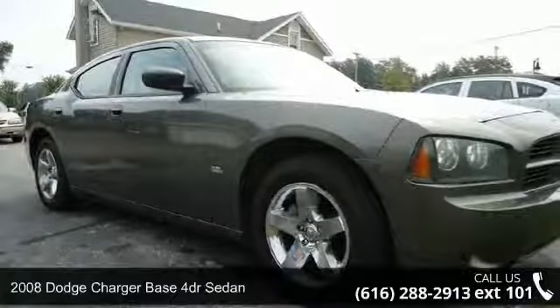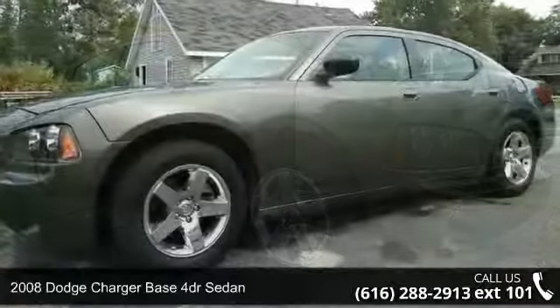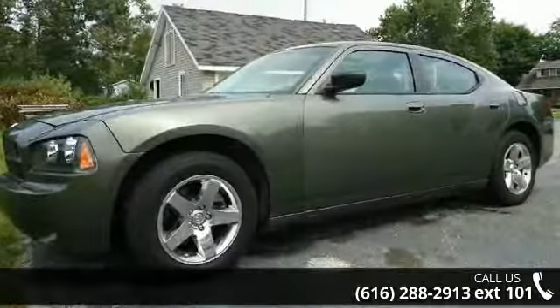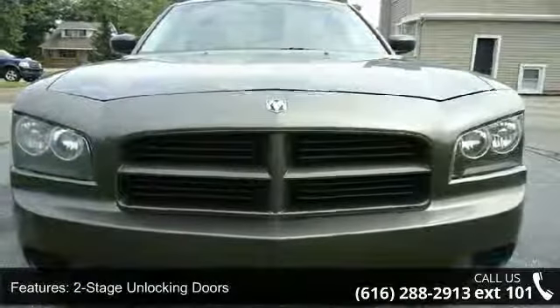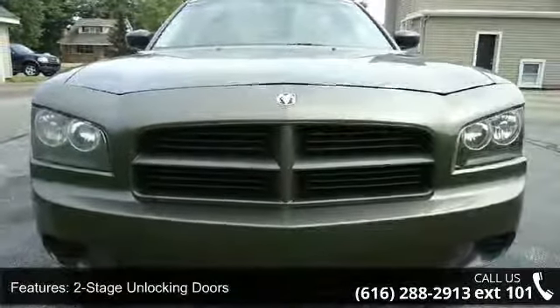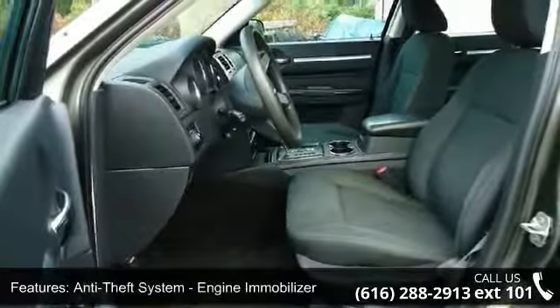Imagine yourself in this 2008 Dodge Charger. This may be the set of wheels you've been looking for. Enjoy these notable features: two-stage unlocking doors, airbag deactivation, occupant sensing passenger, anti-theft system, engine immobilizer, and auxiliary audio input.